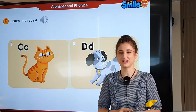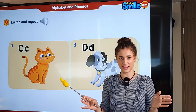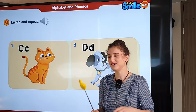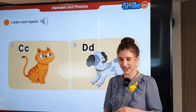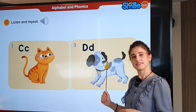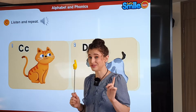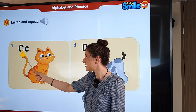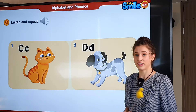Now that we've learned the letters, let's do phonics. What's this? It's a cat — C, cat. And we have a dog — D, dog. Remember we have big C and little C, and just the same, we have big D and little D. Don't forget.